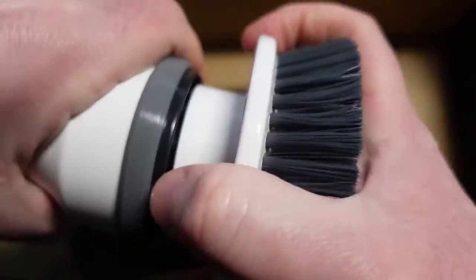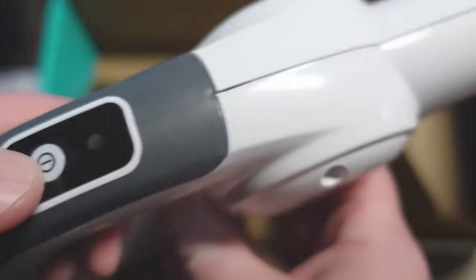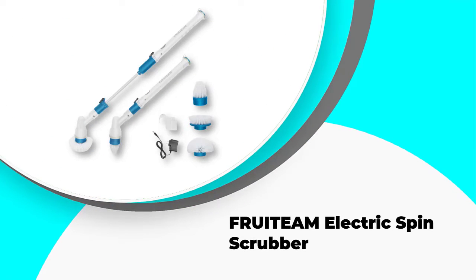In this video, we've compiled a list of the top 5 best power scrubbers on the market right now. So let's get started. Number 5: Fruiteam Electric Spin Scrubber.